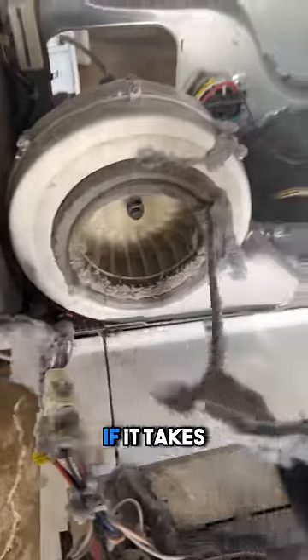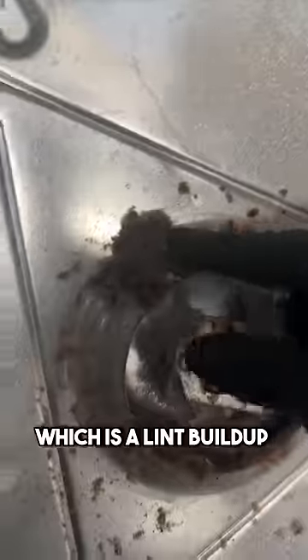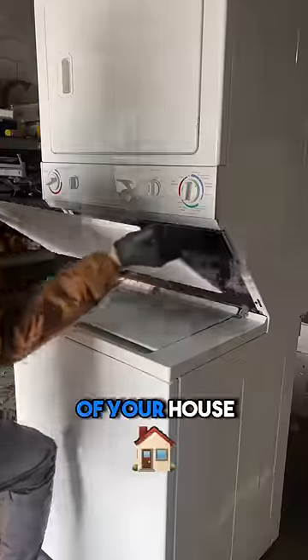You need to stop throwing your dryers away if it takes too long to dry your clothes. With the exception of a broken heater, there is only one thing that would cause this issue, which is lint buildup in the dryer or the ventilation of your house.